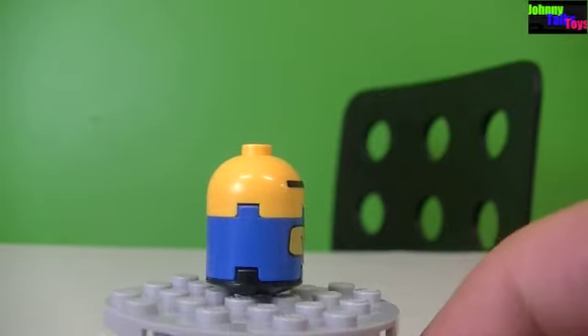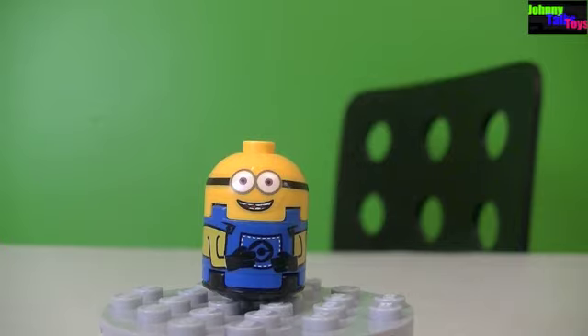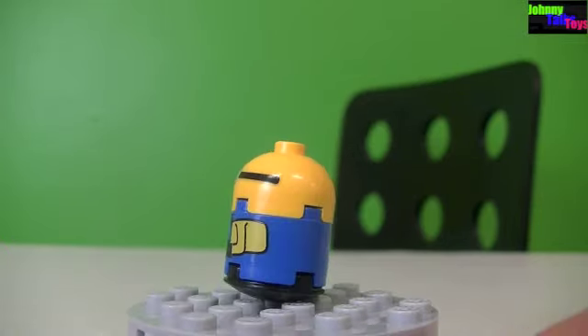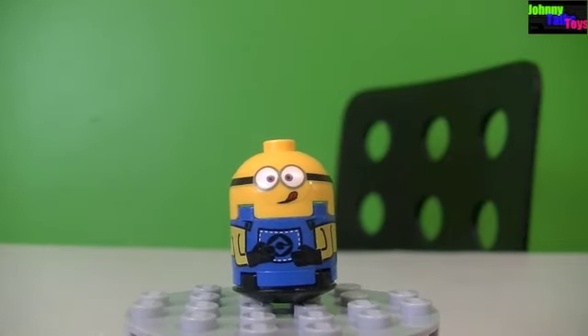My favorite thing about him is how he has his smile — I really like that look. Here's a look at Jerry — there's a front view, side view, back view, other side, and front.